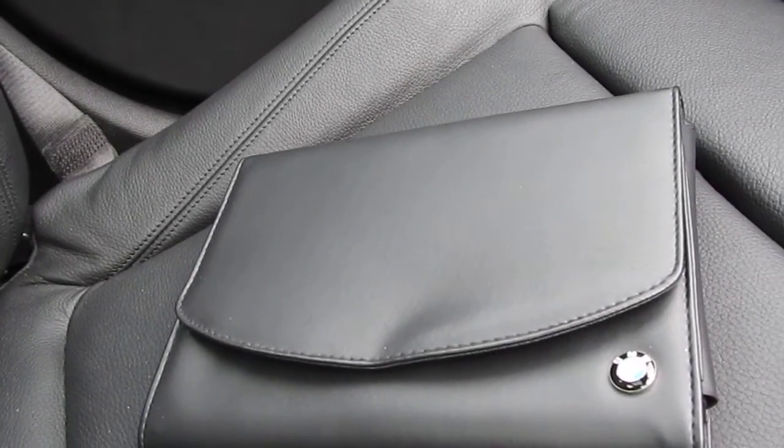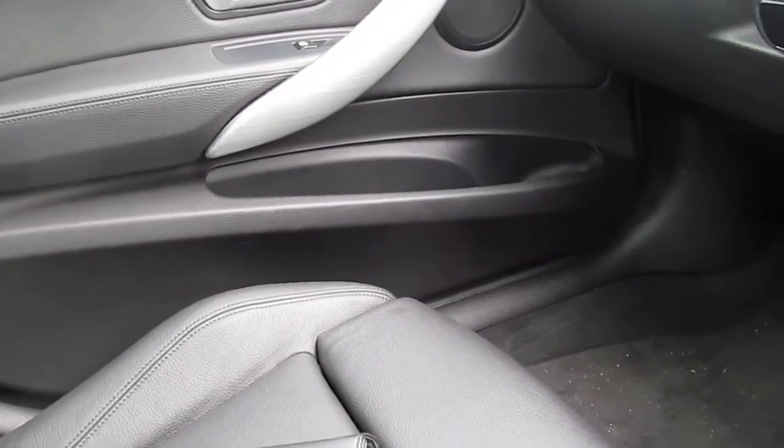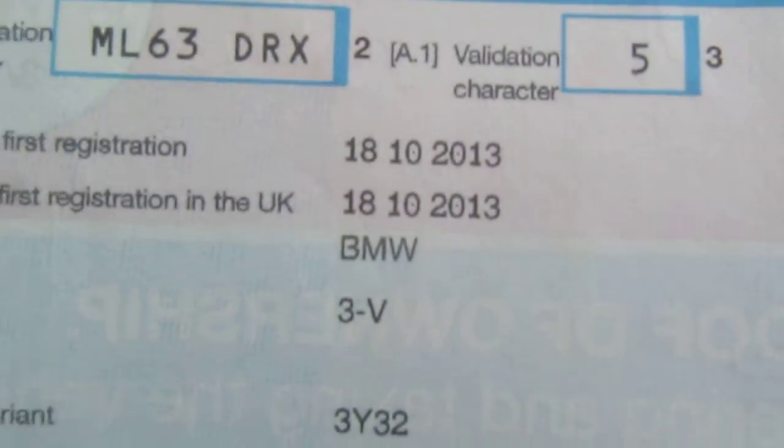Full set of handbooks with the car, and as I say the first service isn't due yet. We have the V5C. One owner from new. The registration was last year, 18th of October 2013.